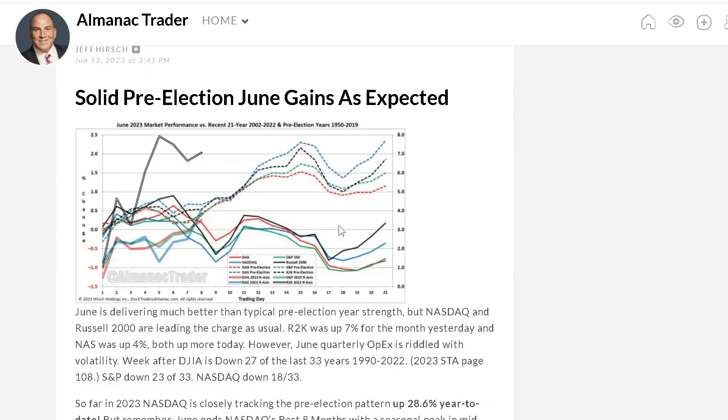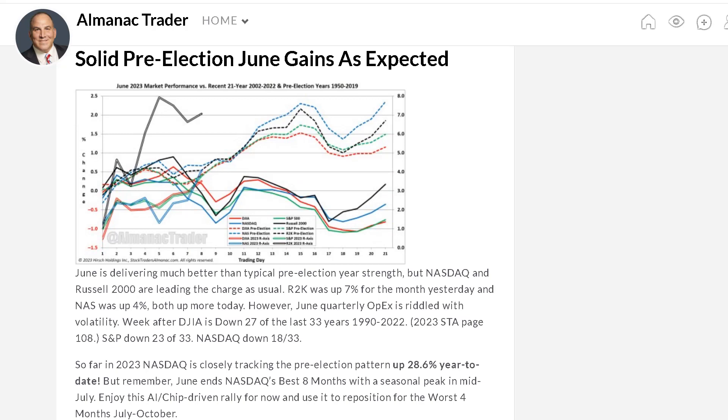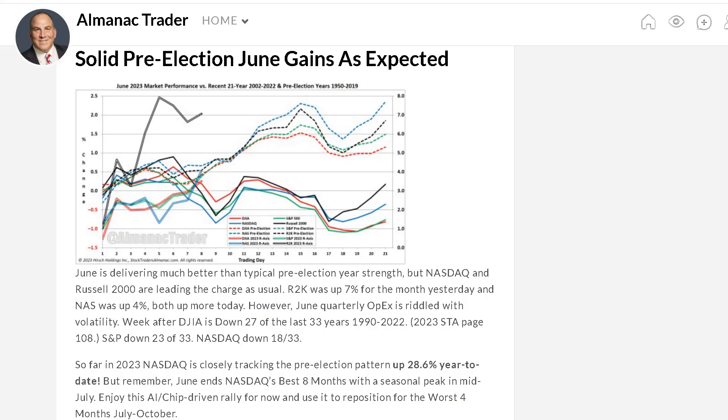Looking at a chart here on Bank of America, you can see this beautiful wedge pattern playing out. I was looking at some quality themes — especially the banking sector and other sectors — and instead of looking at individual stocks, let's take a broader look. The market's going to go where most of the stocks go. Right now, the top 10 stocks — the tech leaders, the Teslas, the Apples, the NVIDIAs — have been really performing well and are the reason why this market's holding up.